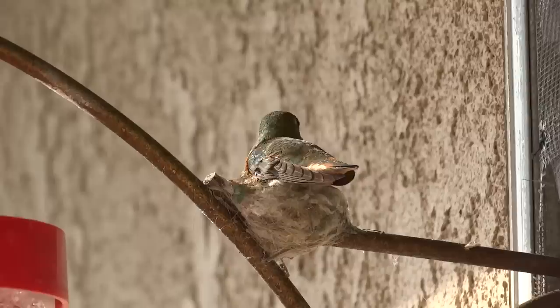There it is. She's slowly building that nest up. I didn't know in the beginning what she was doing until, of course, it started to look like something.